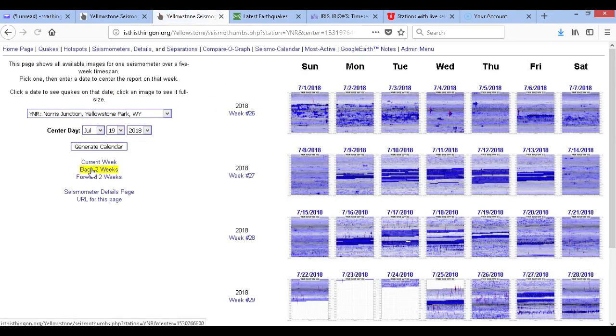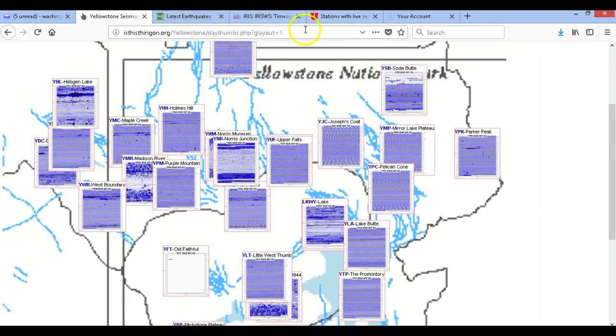Let me go into the calendar real quick. It's been happening a good amount lately, so I really wanted to do an analysis and kind of show you guys what's been going on.